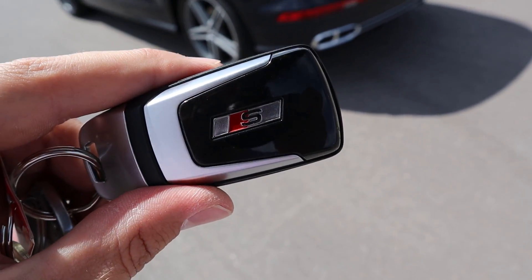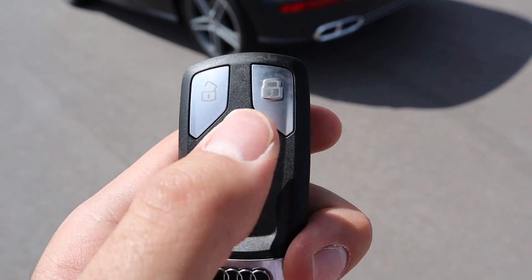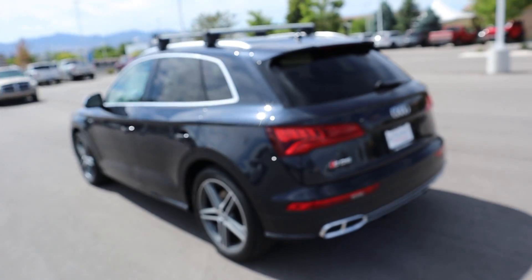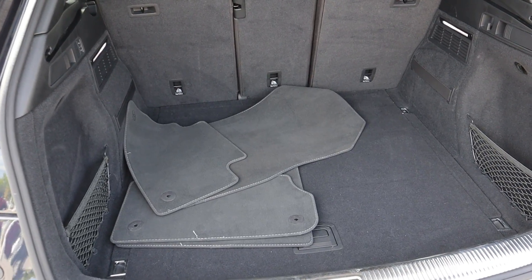Here's the key fob for the SQ5. You'll notice it says 'S' on the back so you know you've got the sportier version. You've got the lock at the top, the unlock, and then the release for the hatch — pull that down and it'll pop right open.